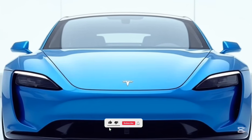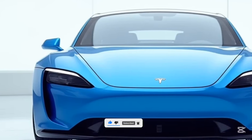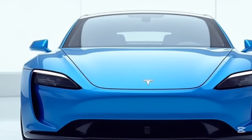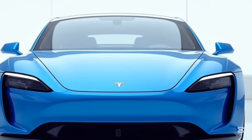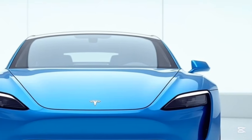The Tesla Model S is a revolutionary electric vehicle that has redefined the automotive industry since its introduction in 2012. As Tesla's flagship sedan, it represents a seamless blend of innovation, performance, and sustainability, setting new standards for what a car can achieve.